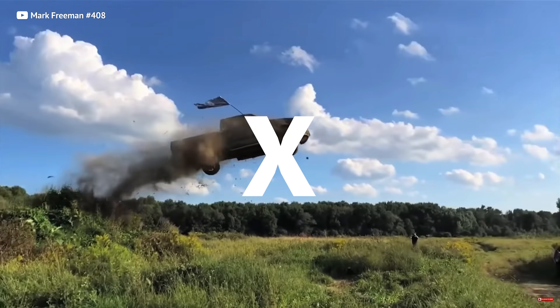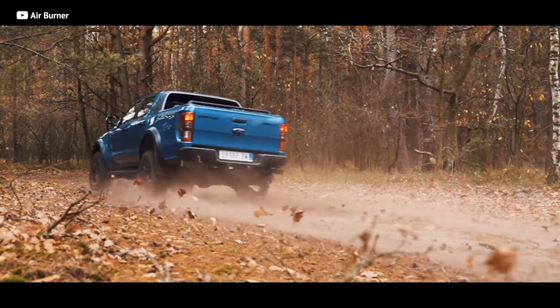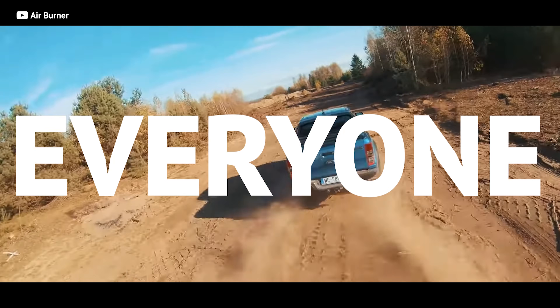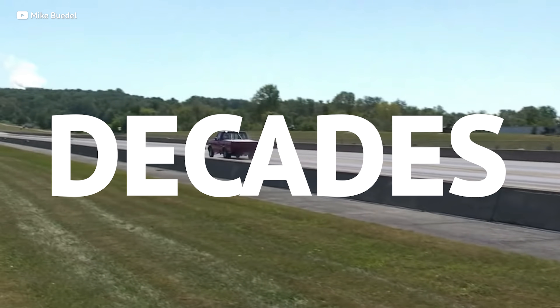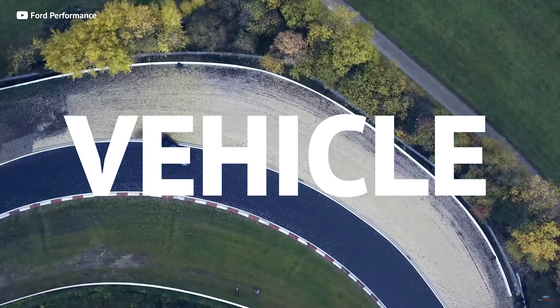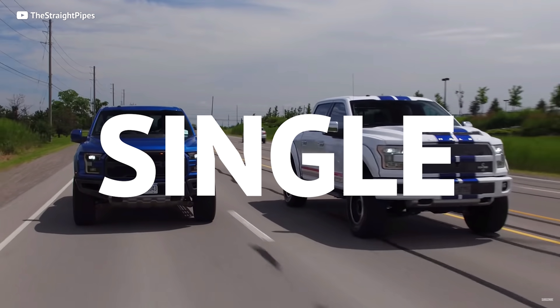From the base model XLs to the top of the line Platinums, the Ford F-150 aims to please everyone, and it has dominated the truck market for decades, becoming the best-selling vehicle in all of the US, on average selling two trucks every single minute.